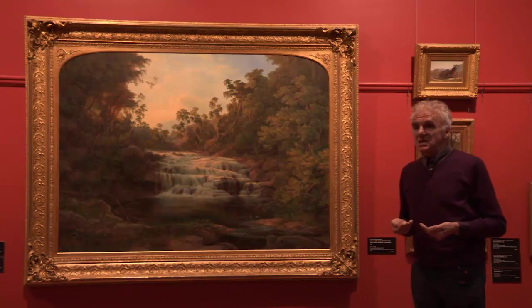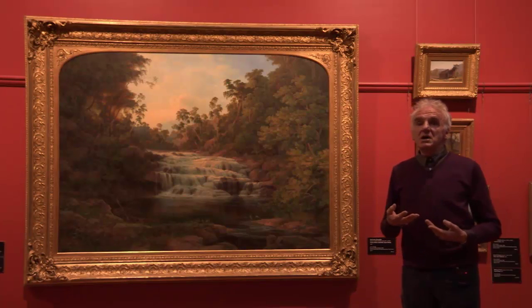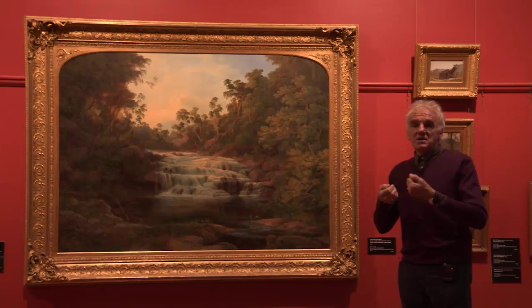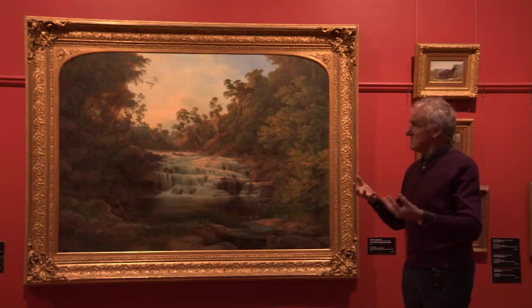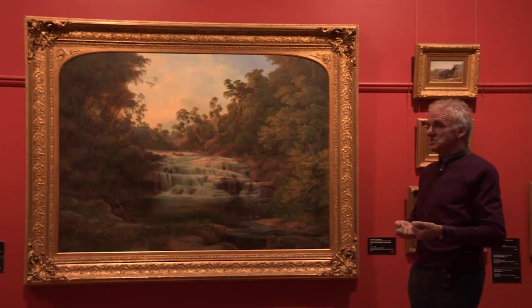Some of these views could be seen as a bit romanticized as well, remembering that these artists were trained in and influenced by the European schools of Romanticism — which is really about the spiritual connection to the land and nature. That was very much inherent in these works, and that's an important point to remember.